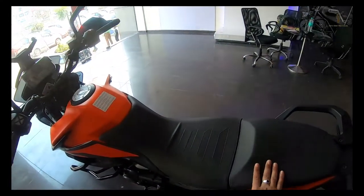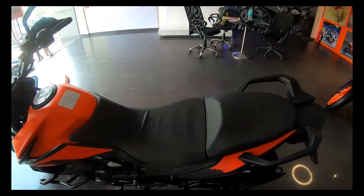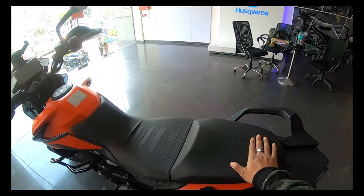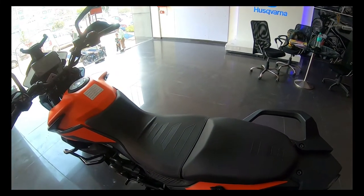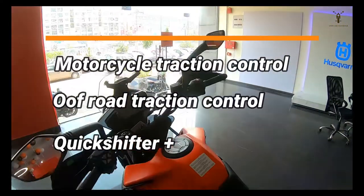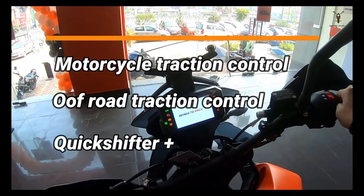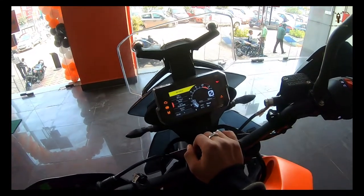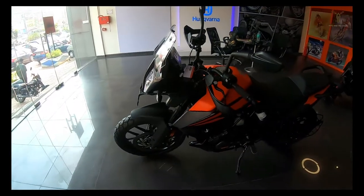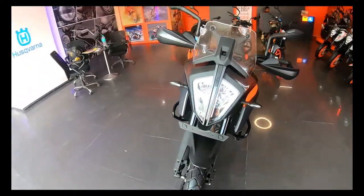The seat is wide and big, very comfortable for long-distance cruising. It's a decent seat. The instrument cluster is a full TFT display, similar to the Duke 390. The bike also features motorcycle traction control, and the transmission will have a quick shifter plus.